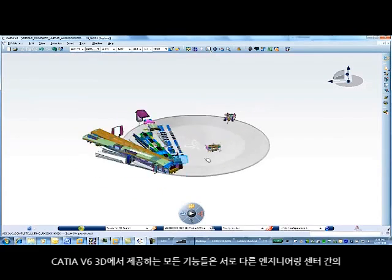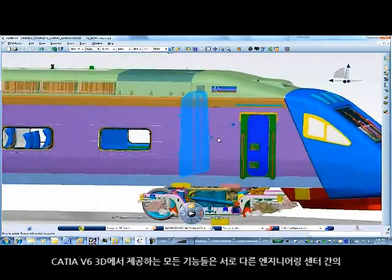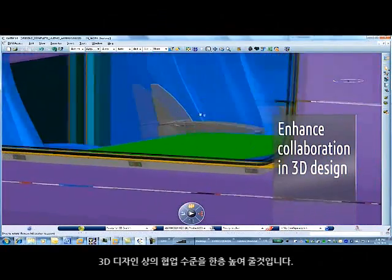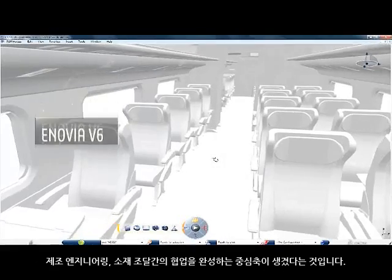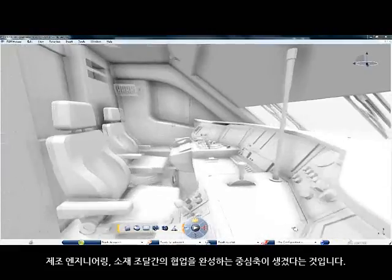Alstom Transport has selected the V6 platform in order to leverage 3D design. With all the features inside CATIA V6 and the 3D experience, we will enhance the level of collaboration in 3D design between our different engineering centers. The main benefit we have with Enovia V6 is that it is the backbone for collaborating across engineering, manufacturing engineering, and sourcing over the product development cycle.